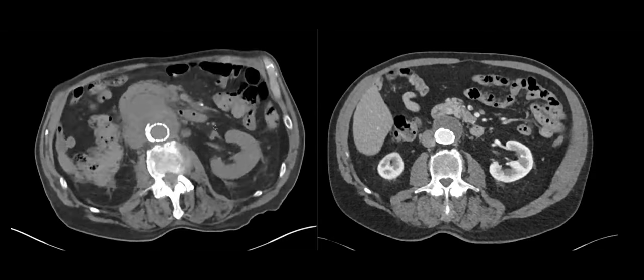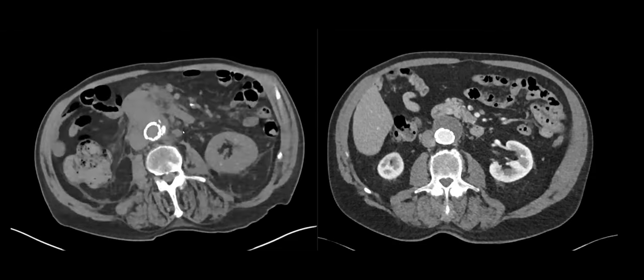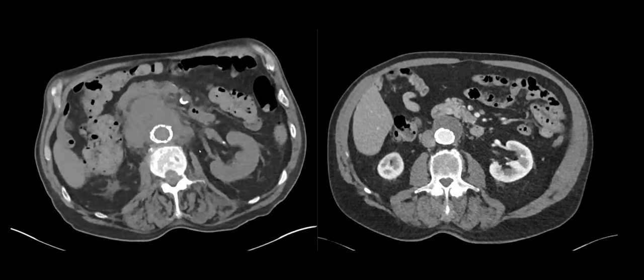First thing that comes to mind — is there a contained rupture? Impending rupture? Is there something going on with the aorta? That's the main differential: rule out impending rupture. There's fat stranding and irregularities along the wall. There are also a few prominent lymph nodes near the aorta. I'm worried about infection — mycotic aneurysm. There's some lymph nodes in the area that are kind of juicy.